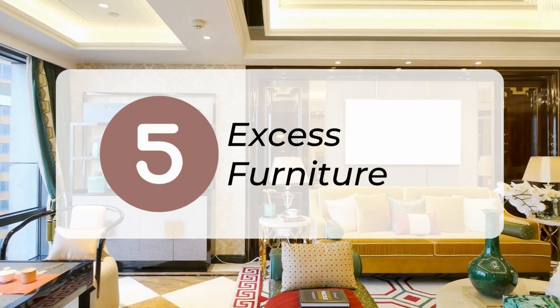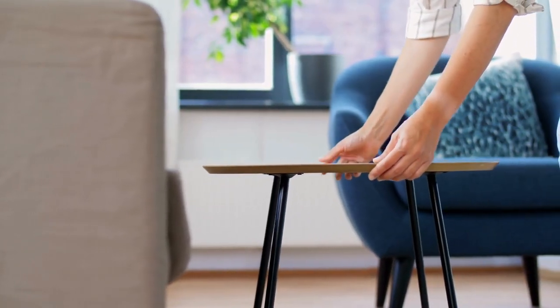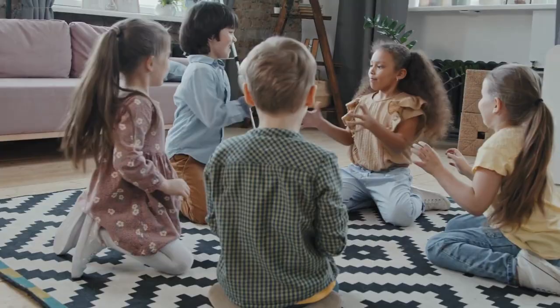5. Declutter excess furniture. Identify any furniture pieces that overcrowd the space, restrict movement, or constantly gather clutter. In my own living room, we decided to get rid of our coffee table a few years ago. I love the sense of openness and ease of movement this decision provides — we have more space, and my kids can play more easily.